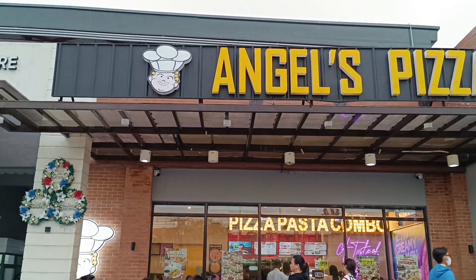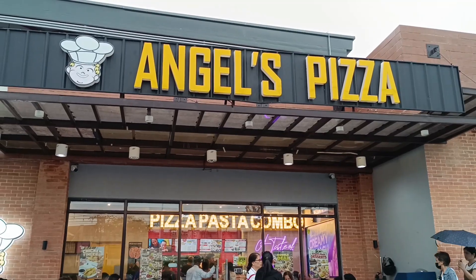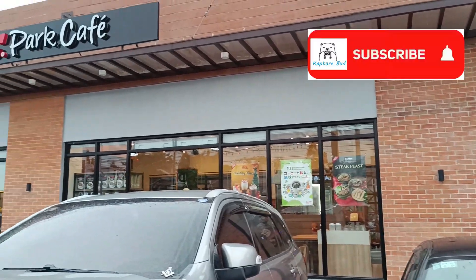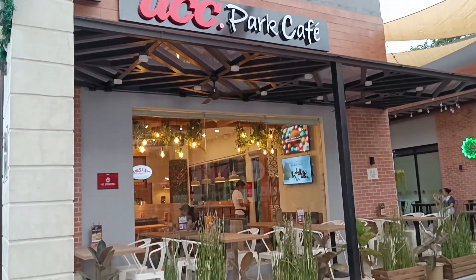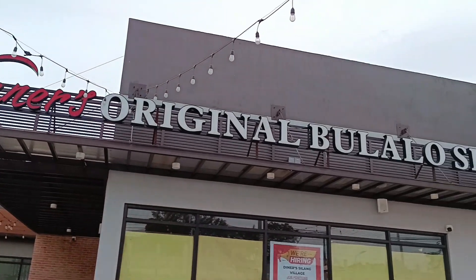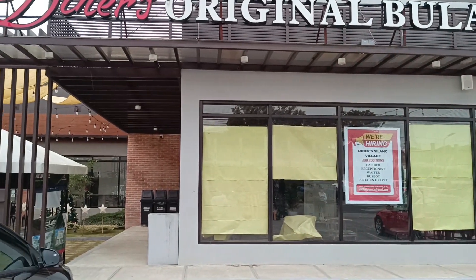Angels Pizza — they are known for their creamy spinach dip pizza. UCC Park Cafe — they serve specialty coffee, all-day breakfast, and other dishes. They also have alfresco dining for customers with pets. Diner's Original Bulalo — as of the day of filming they are not yet open, but they are famous for their bulalo and other Filipino dishes.